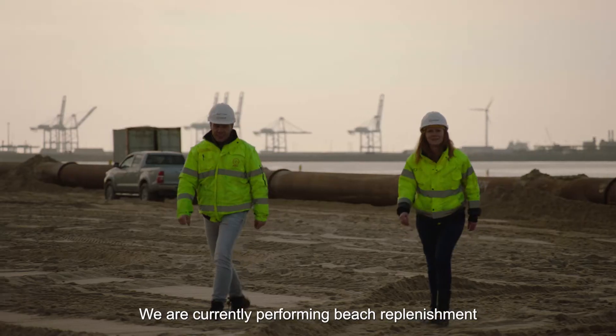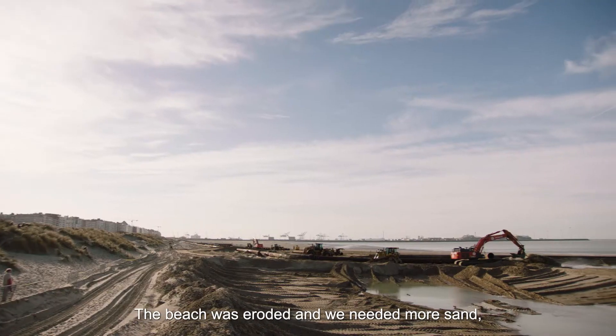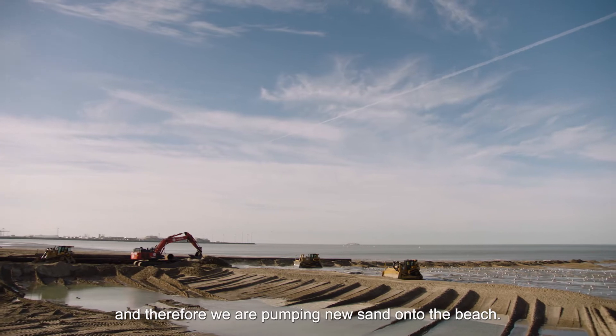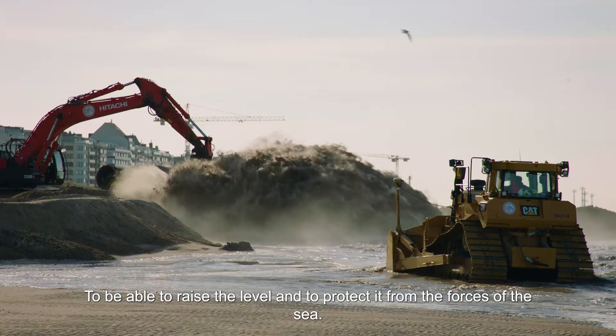We are currently performing Beach Replenishments on account of the Flemish Government. The beach was eroded and we needed new sand, and therefore we are pumping new sand on the beach to be able to raise the level and to protect it against the forces of the sea.